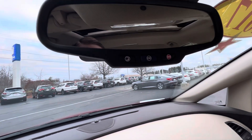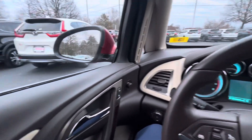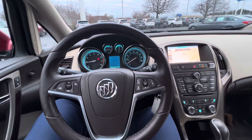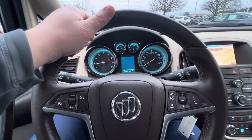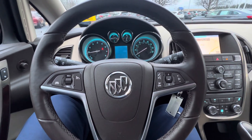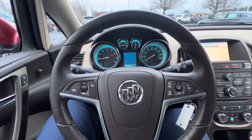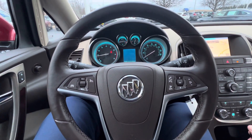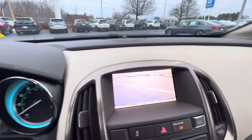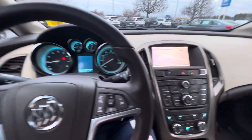Moonroof above. You've got your OnStar there as well. This is the quick look at the 2017 Buick Verano. If you are interested in making an appointment, my name is Steve. My phone number is 603-860-8252 — you can call or text me at your earliest convenience so we can confirm availability and have it pulled up for you when you arrive. It also does have the reverse camera, which I forgot to mention — super convenient.